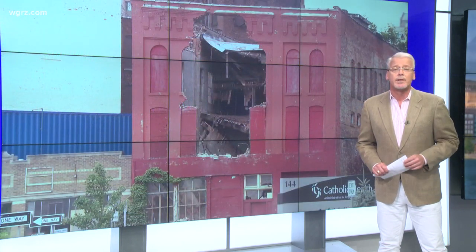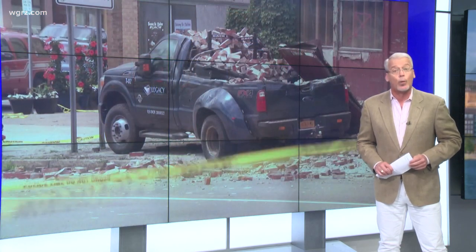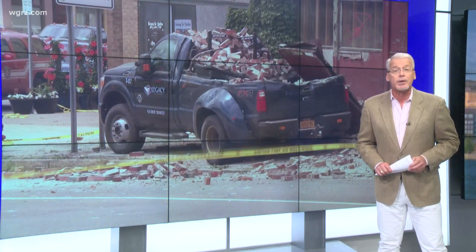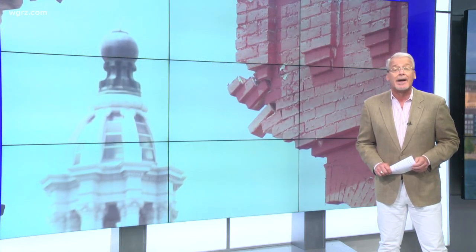Lou Petrucci, the deputy commissioner of permits and inspections for the city, tells our station that prior to the sale of the properties, Adler was taken to court over the condition of this building that collapsed today. Petrucci says Adler was fined the maximum $22,500. Petrucci adds there is no additional recourse for Adler now that the buildings have changed hands.